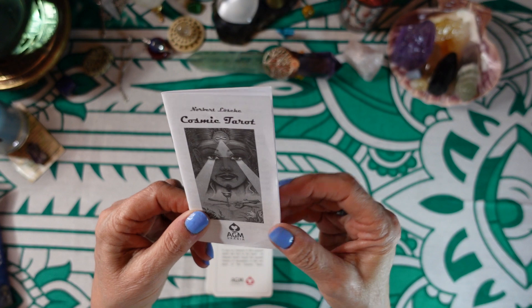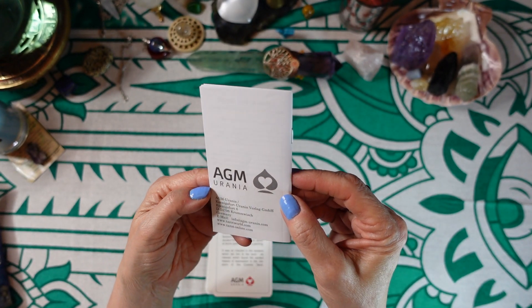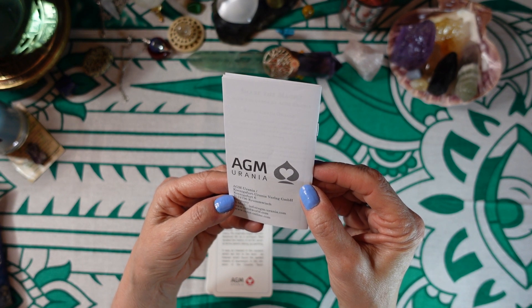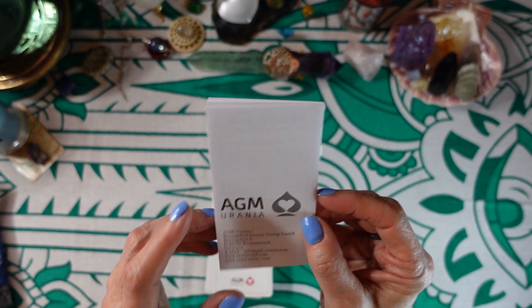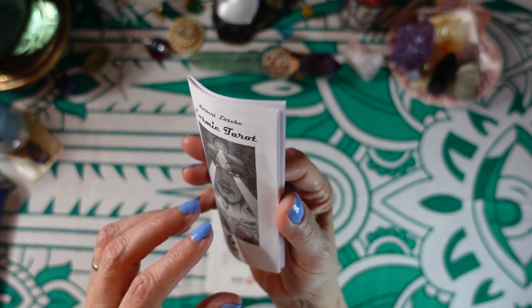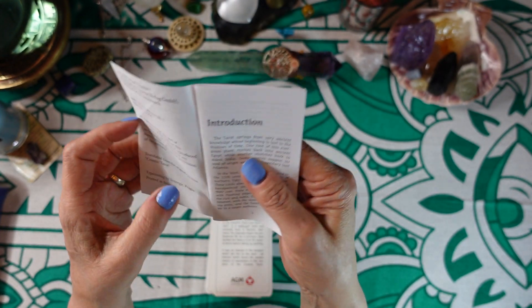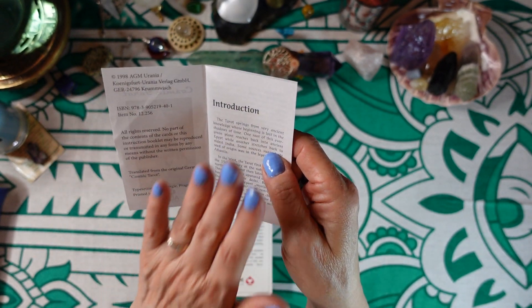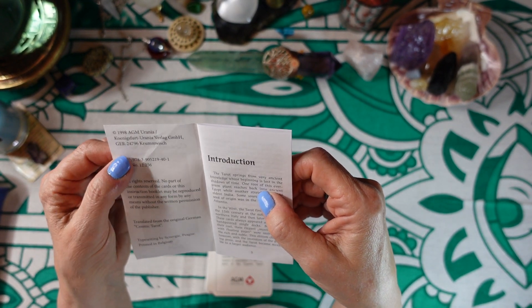So let's take a look at the deck — this is just a regular flip box. Here is the little white book, and it says AGM Urania. It's in Germany, so I'm guessing the distributor in the United States is U.S. Games — that makes sense. This is a typical little white book. We'll do a one-card reading at the end so you can actually see how the book is written. This is a 1998 publication.